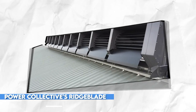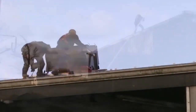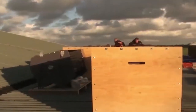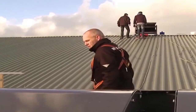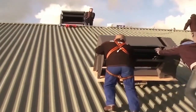And then we have Power Collective's Ridgeblade, a turbocharged wind turbine designed specifically for rooftops. Its unique construction takes advantage of the roof's shape, optimizing the wind's force and resulting in a staggering 220% increase in electricity generation. With storm-resistant capabilities and a seamless blend with the house's design, it's a compelling option for homeowners.